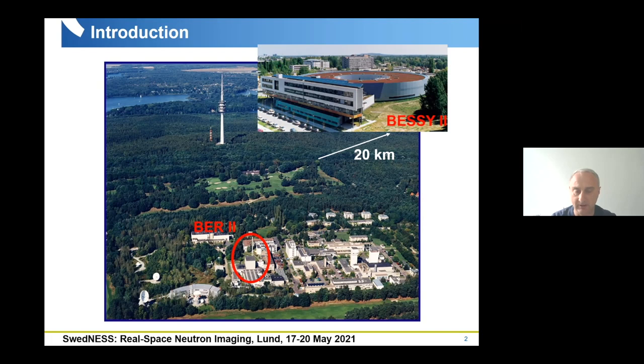The situation changed just one and a half years ago when the reactor was shut down on 11 December 2019. Now we have only one facility, but we continue to be active in the field as users at other neutron sources, like the research reactor in Grenoble — the ILL institute — or having experiments at FRM2 in Munich or other facilities.